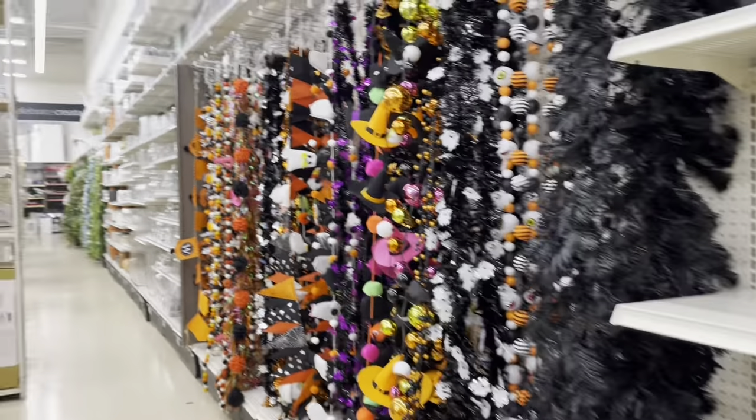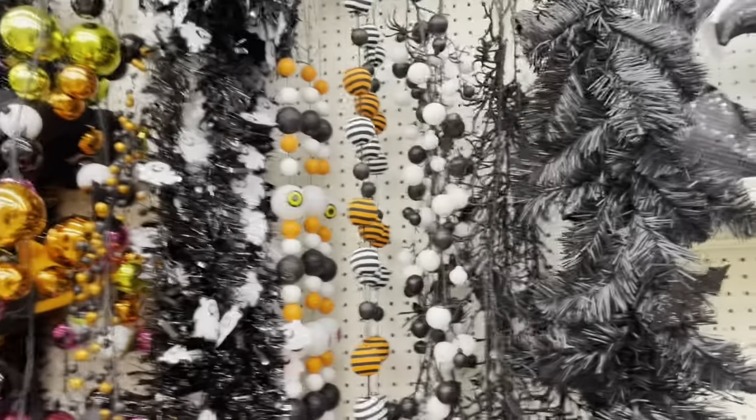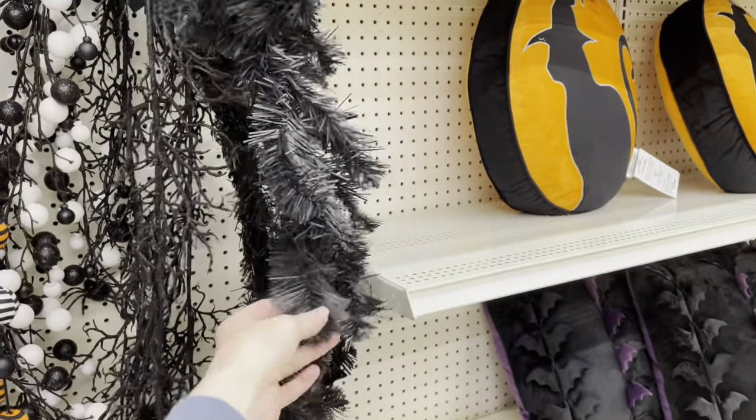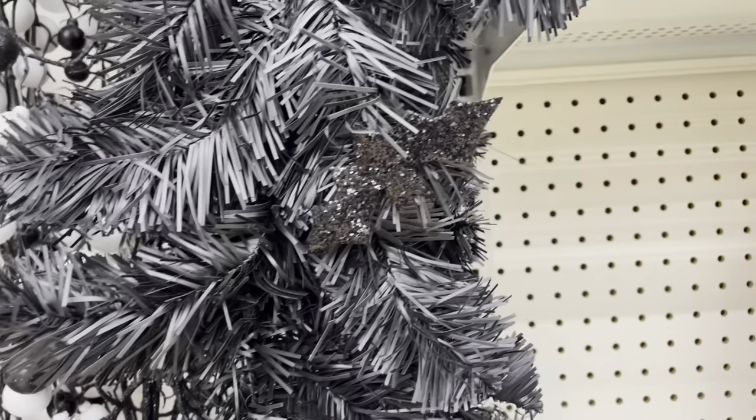There's an entire wall of Halloween garlands. Wouldn't this one be so cool for a gothic Christmas? It's got little glittery bats in there.